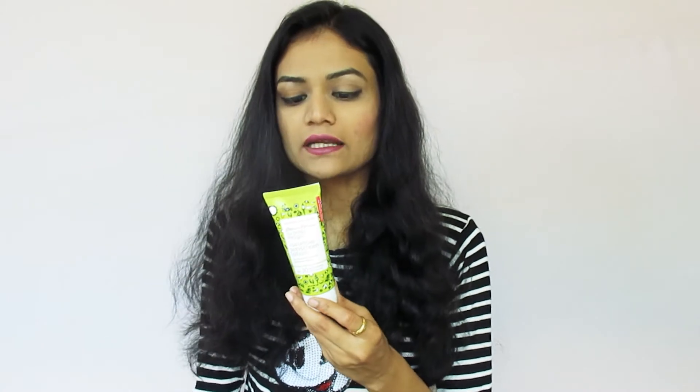It is better to buy this natural sunscreen. It protects our skin, and that's a very good thing. If we talk about the texture, this is suitable for normal to sensitive or dry skin type. If you have oily skin, you can try the gel variant — it will be very good. It works on our skin and protects our skin with no breakouts.